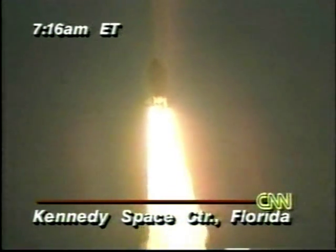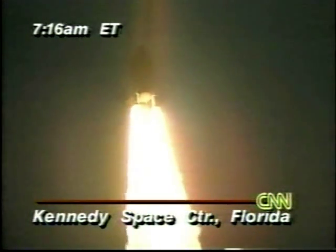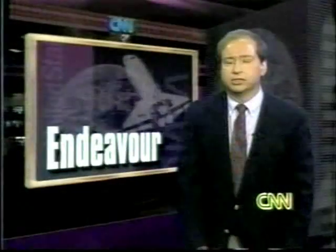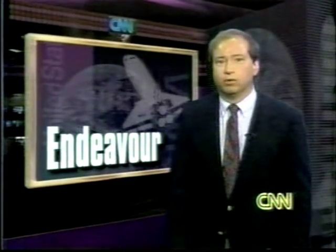This mission will last for 10 days, and we'll have projects provided by scientists from Japan, from Germany, from Europe, and there'll be ground-based observers all over the world helping the crew in their Space Radar Lab. John Holliman, CNN reporting.